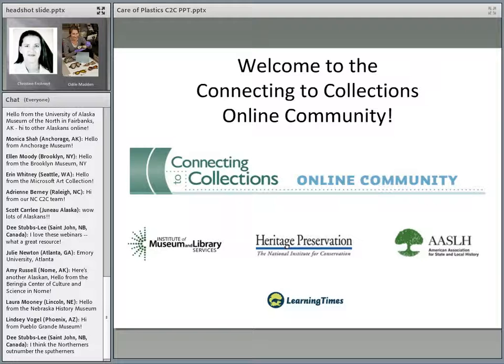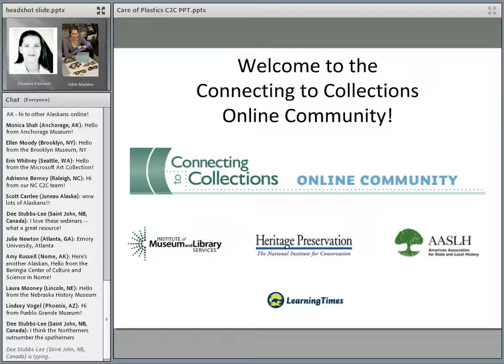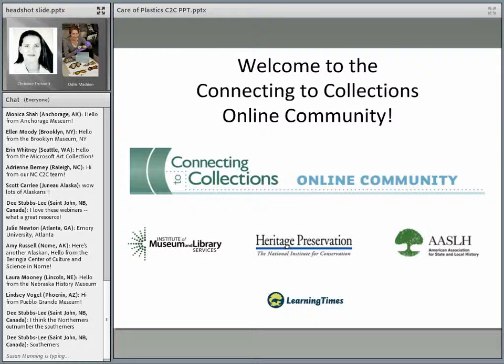Thank you, Susan. Welcome, everyone. As Susan mentioned, I'm Kristen Lays. I work here at Heritage Preservation, and we're very glad that you've joined us today. Looks like a lot of you have been on our previous webinars and live chats, and we appreciate you joining us again. We are recording this today, so I want to give our description so others listening later understand what this is about. Heritage Preservation is moderating the Connecting to Collections online community in cooperation with the American Association for State and Local History and with funding from the Institute of Museum and Library Services. We are very grateful to Learning Times for helping us design our online community site and for producing these live chats.